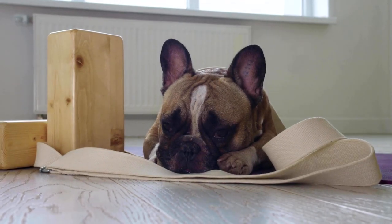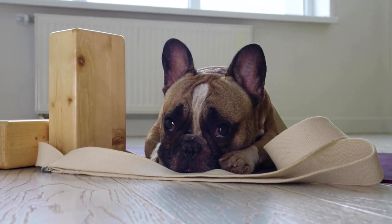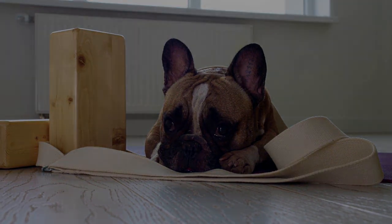The fourth sign is the dog's ears. French bulldogs should have upright, bat-like ears that are wide at the base and rounded at the tips. If the ears are floppy or pointed, the dog is not a purebred.